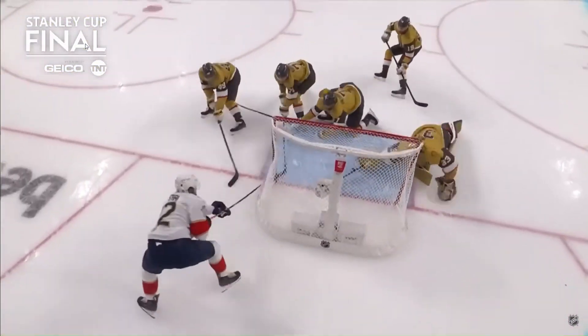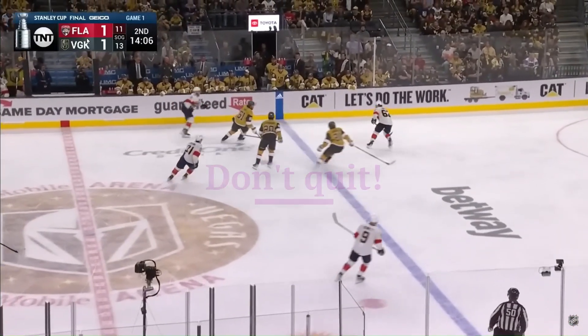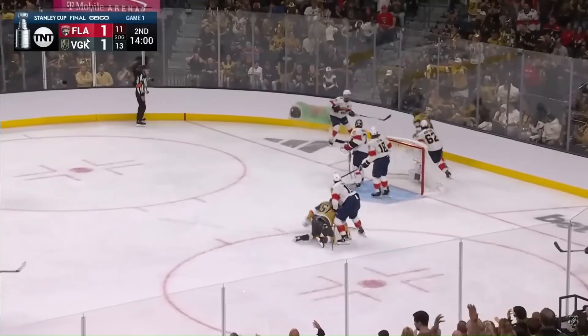An excellent play there by Lundell, to find that puck. There's Hill. And now Stone plays the puck, Stone, and off to the ice — got it. And now saved by Bobrovsky!